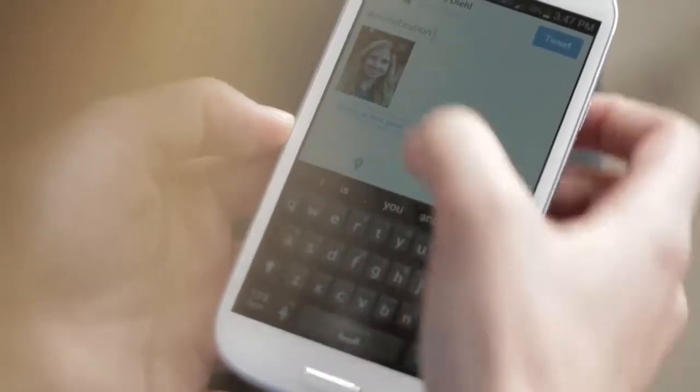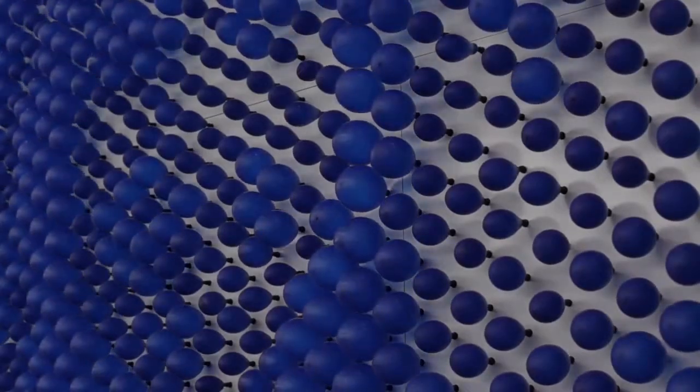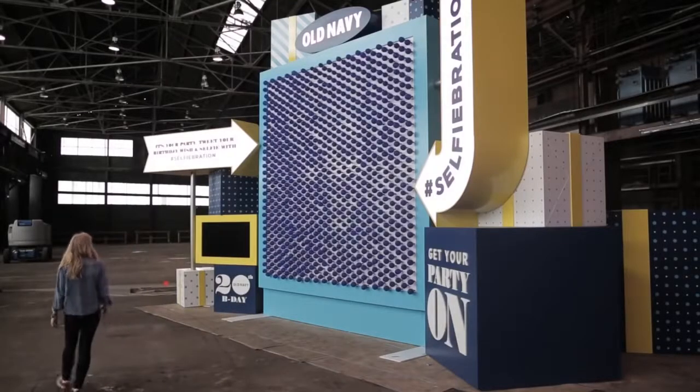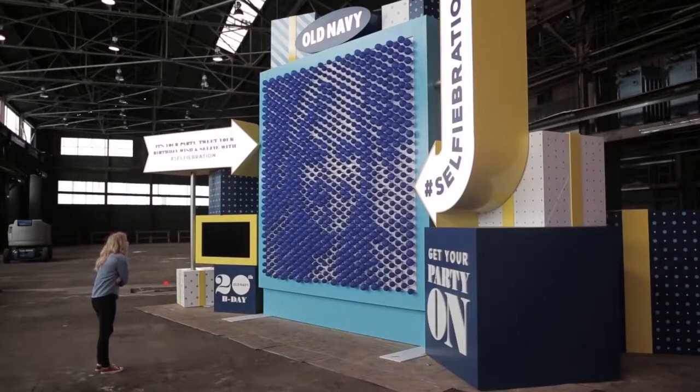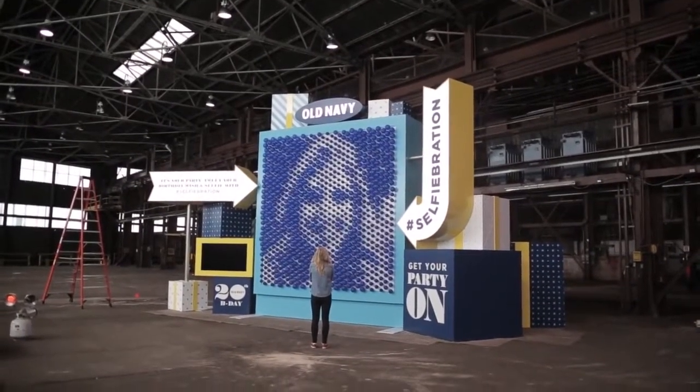Our specialized software grabs images from Twitter with anything with the hashtag Selfiebration and rasterizes that image so it can be displayed properly on the balloon display wall. The machine is designed to create two selfies per minute, and we're hoping to run it all day long for eight hours, making up to a thousand selfies per day.